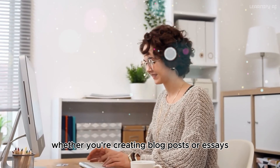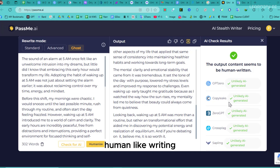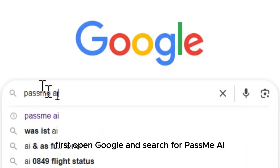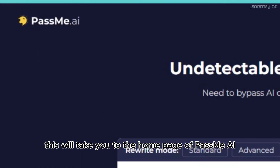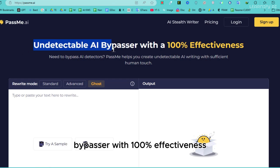Whether you're creating blog posts or essays, PassMe AI transforms your text into authentic, human-like writing. To get started, open Google and search for PassMe AI. From the results, click on the first website titled PassMe AI Undetectable AI for free. This will take you to the homepage, which promotes itself as an undetectable AI bypasser with 100% effectiveness.